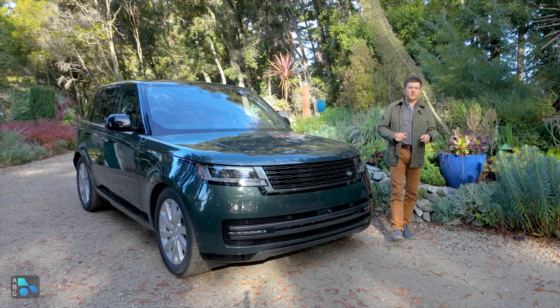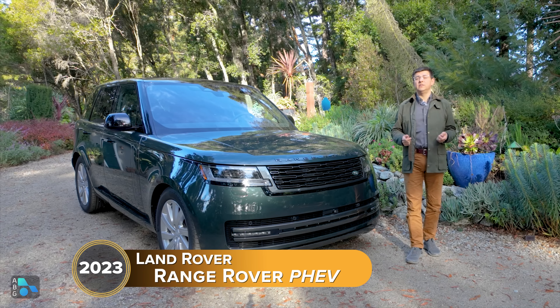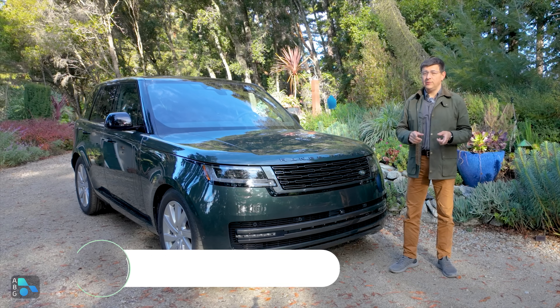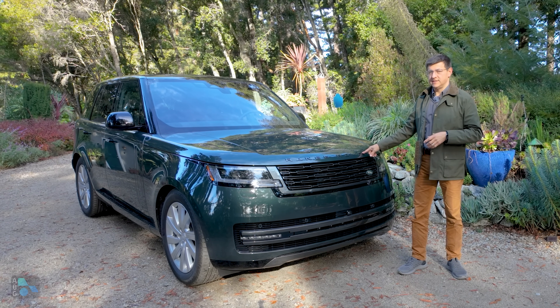If you're looking for the ultimate opulent off-roader, look no further than a Range Rover. There may be more capable off-road vehicles out there, there may be more luxurious vehicles out there, but nothing really combines those two worlds as perfectly as a Range Rover does.